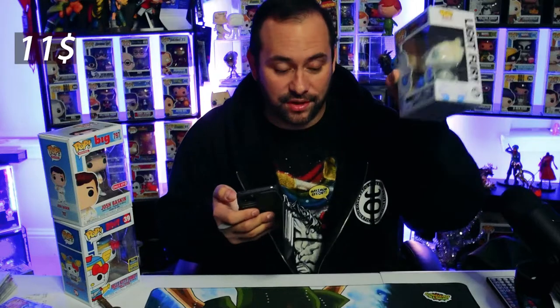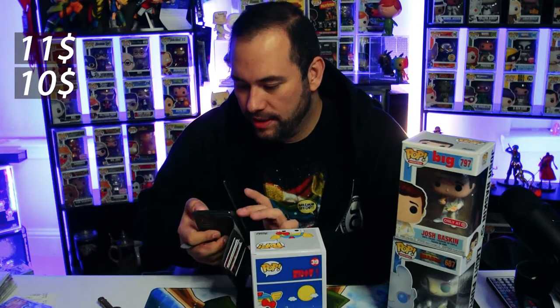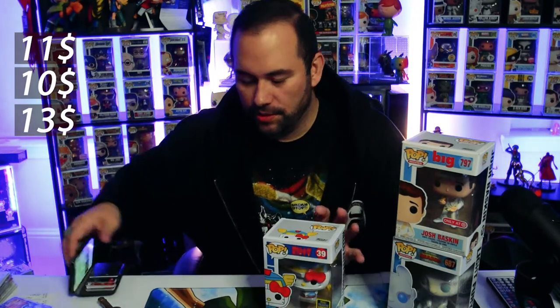So we have $11 for that one, Josh Baskin clocking in at $10, so we have $21. This is the shared sticker, so I'm going to go to the Whatnot app and give it a little scan. The summer convention one comes in at about $13 PPG, so we are sitting at about $34 total. That means this next pop has to be at least about $170 for us to get our value — kind of crazy.